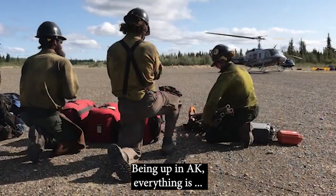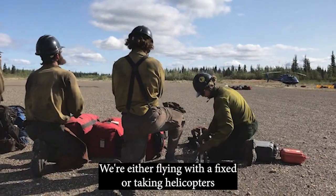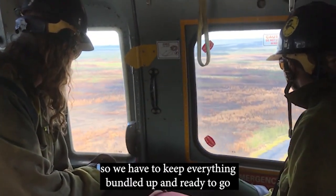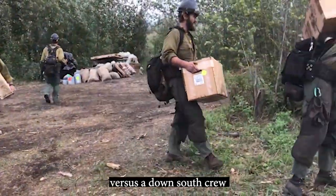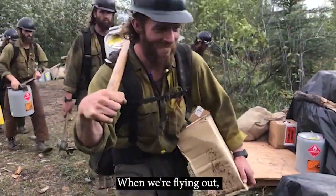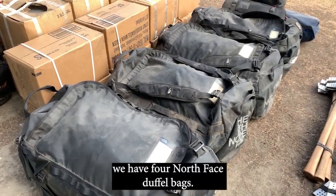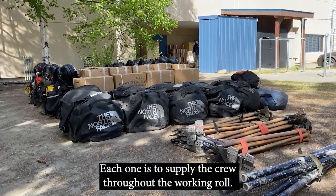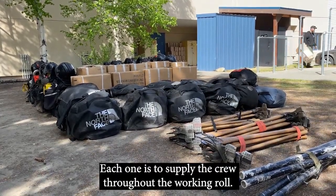Being up in Alaska, we're either flying with a fixed wing or taking helicopters. So we have to keep everything bundled up and ready to go, versus a down-south crew where everything's tied up in the buggies. When we're flying out, we have four North Face duffel bags, and each one is to supply the crew throughout the working role.